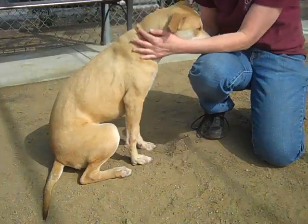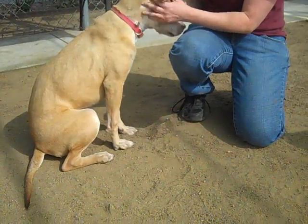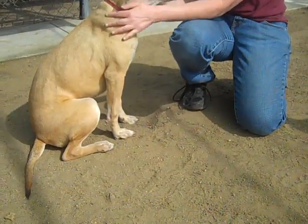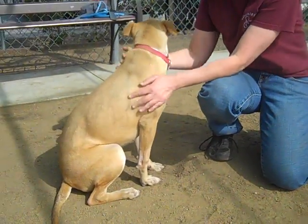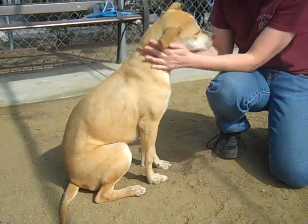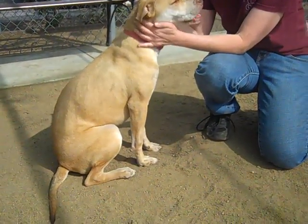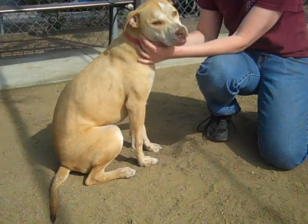Not too big, not too small — kind of the Goldilocks dog, just right in size. She has passed her temperament test here at the shelter, but she only did okay, not so fabulous on the dog-to-dog. We do know that she has lived with other dogs in the past, so we think probably she needs to be with the right dog, or to be an only pet.